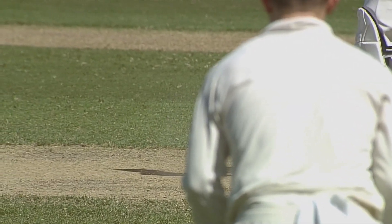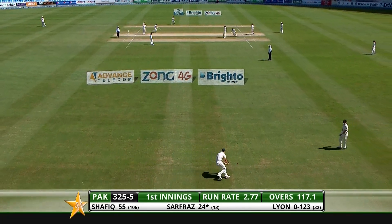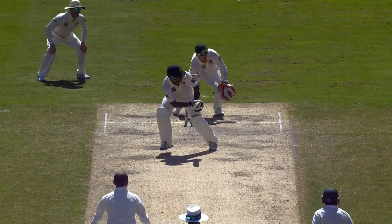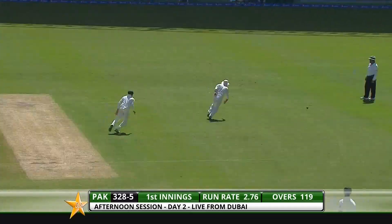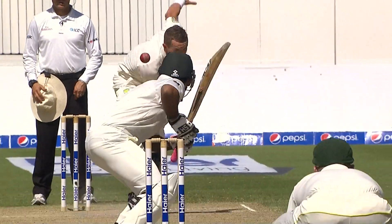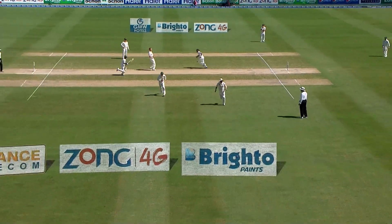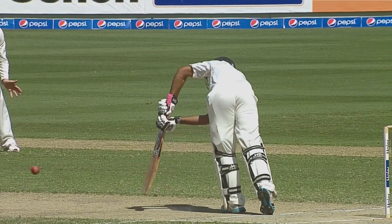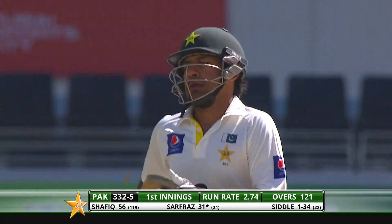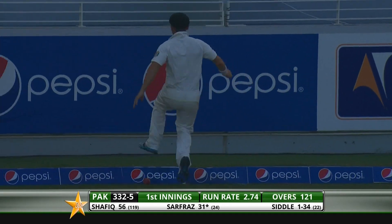Sarfraz once again down the pitch, working the ball out towards deep mid-wicket, a couple of runs for him. Oh, what a good shot that is — on the pads and beautifully put away, delectable. Sarfraz Ahmed. Balance was good, watching the ball closely, standing out of his crease, beat the two men on the leg side. That's nicely done by Sarfraz, using the pace of Peter Siddle, steering it between slip and backward point. Rogers gives chase but he'll have to give that one up.